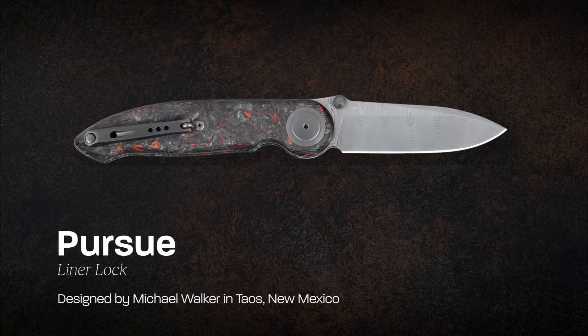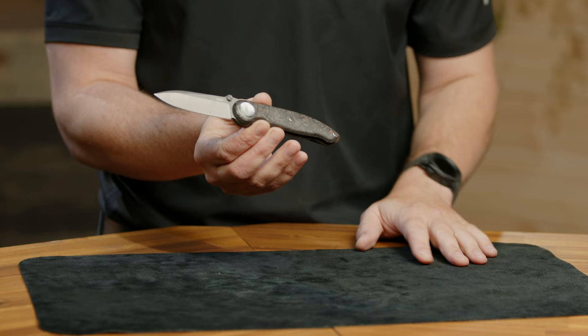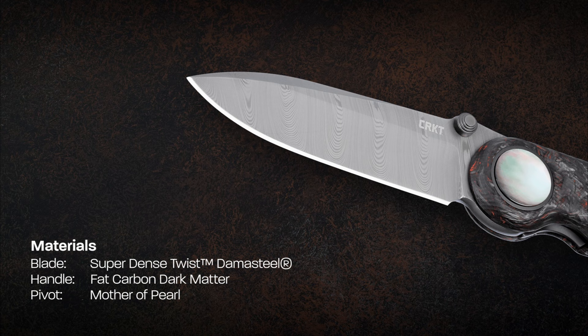I'm Bryce, I work here at CRKT, and I have a new Michael Walker Pursue knife to show you. This is the second edition of this model we've made with Michael Walker. We are very fortunate to work with him — he doesn't often partner with companies, and he is one of the legends in the knife world, inventing things like the liner lock — amazing inventions that we sort of take for granted nowadays.